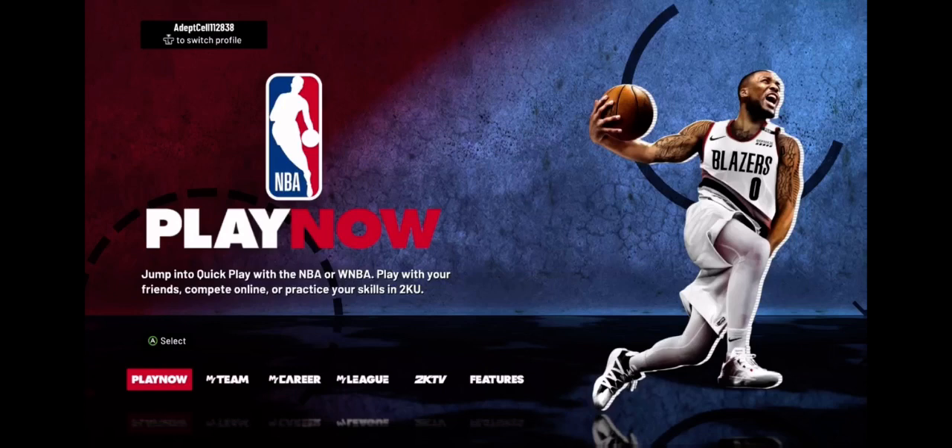NBA 2K21 is made by 2K. 2K is probably the most prestigious sports video game company in the world. They've made games in the past such as MLB 2K — though they went out of business with that. They used to have MLB 2K, now they have PGA 2K. And then NBA 2K they've had since before 2000. I believe Allen Iverson was on the cover of the original, in like 1999 or something.